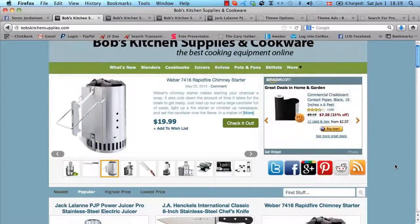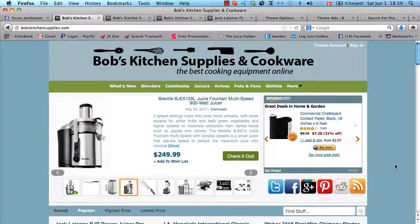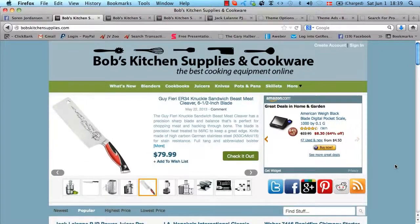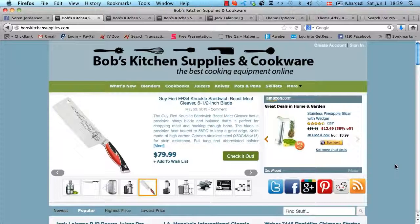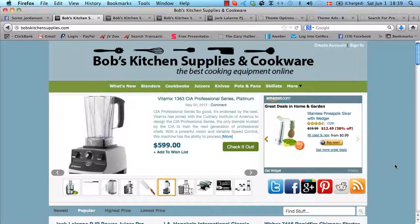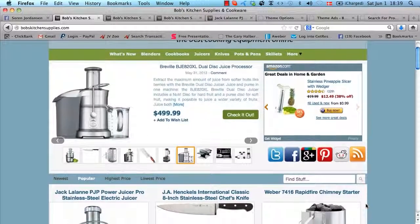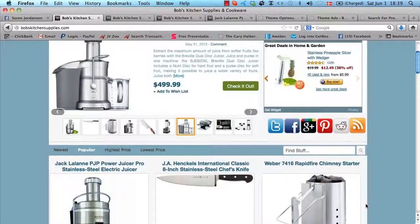Now, this theme is extremely powerful and there's no way I could go through all the features in this video because the video would simply be too long. So I'm going to focus on what I think are the most exciting and powerful features in this store builder theme. What I think is the absolutely most powerful part of it is the self-optimizing feature.